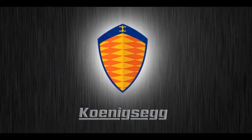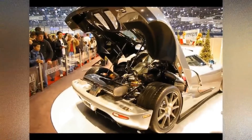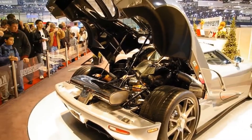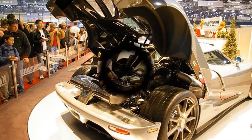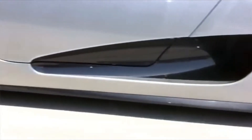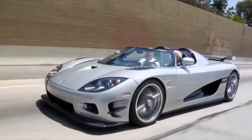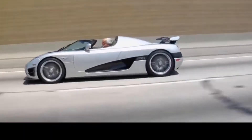Under the hood of this car we have a 4.8-liter V8 with 1,080 horsepower — to give you an idea, it has the same power as the Bugatti Veyron, but with half the weight. The top speed of the car is 410 km/h, it goes from 0 to 100 km/h in 2.9 seconds, and 0 to 200 in 8.75 seconds.